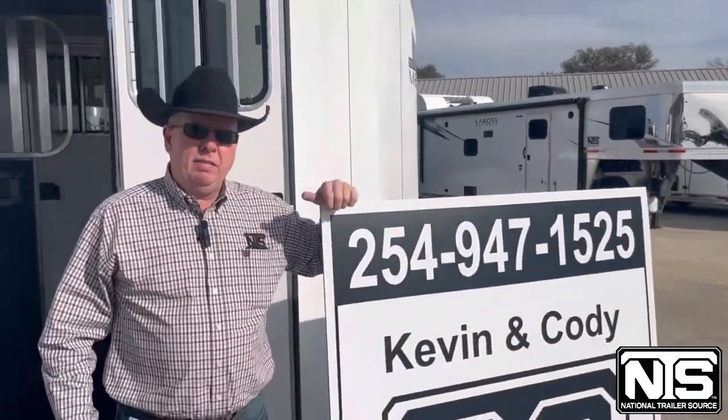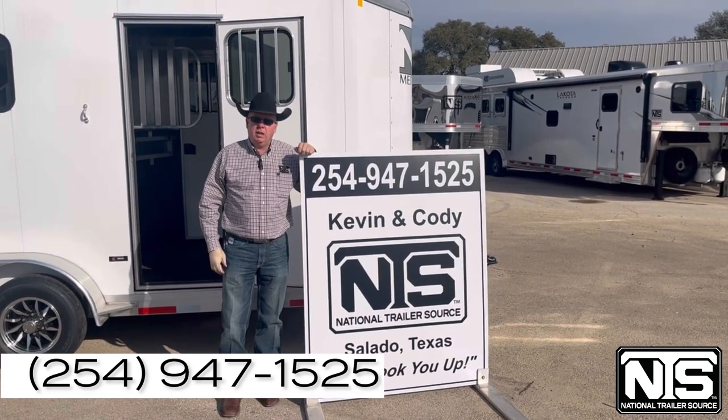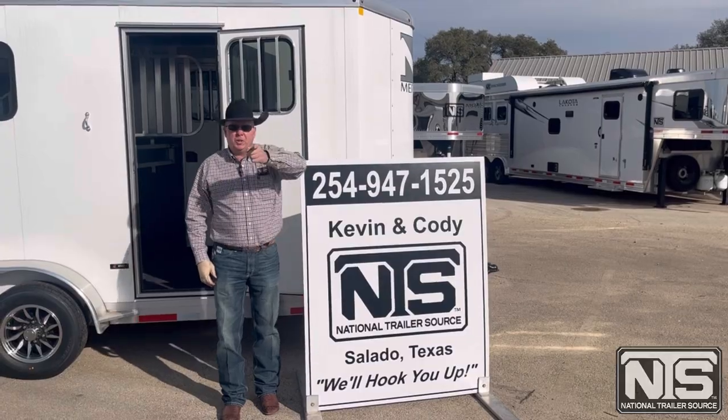Give Kevin or Cody a call at 254-947-1525, National Trailer Source in Salado. We'll hook you up.